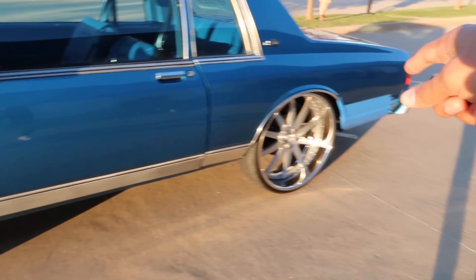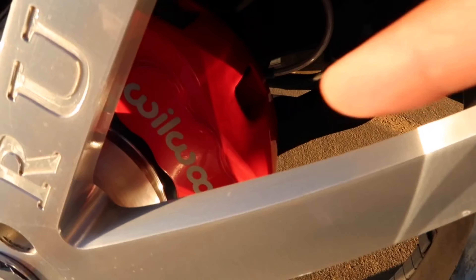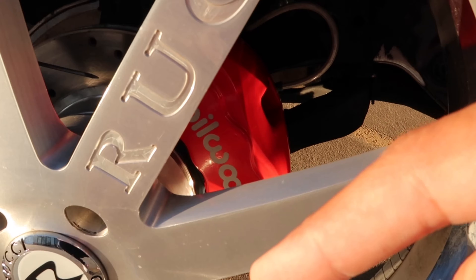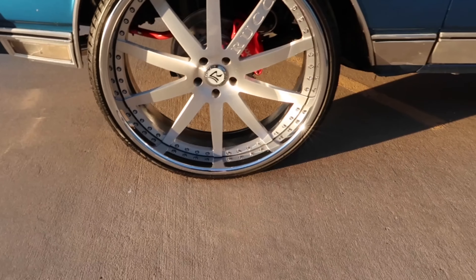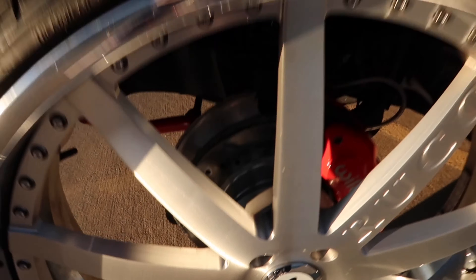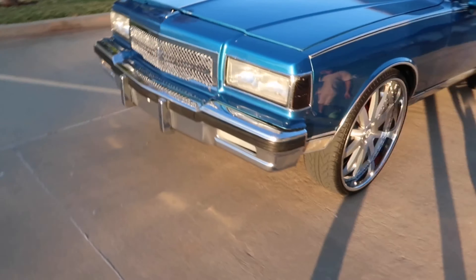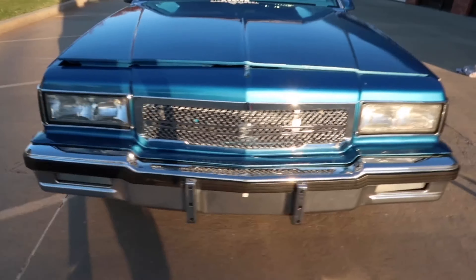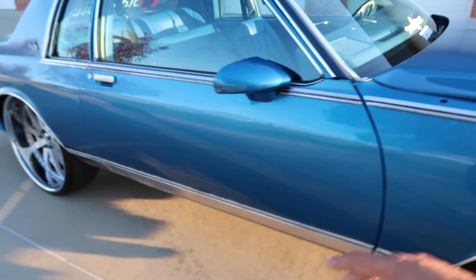I'm hoping y'all are keeping tabs on everything we're adding up. We got the Wilwood brakes up front - those are $400 with the cross and drilled rotors. And those rotors were probably only about $100. That pretty much does it for the outside of the car. Y'all already know I haven't painted the car - haven't done anything to the outside yet. The car was already blue when I got it, and that was my goal.